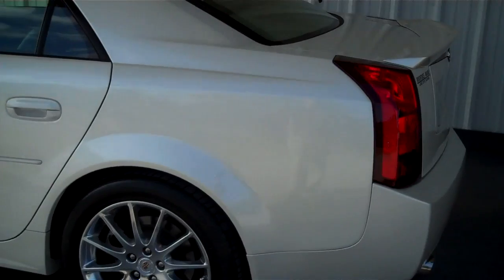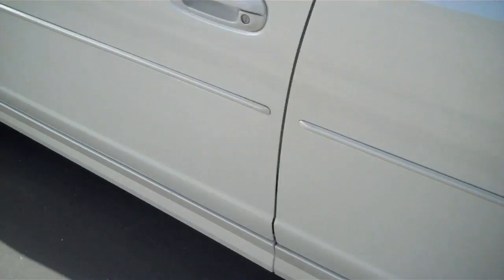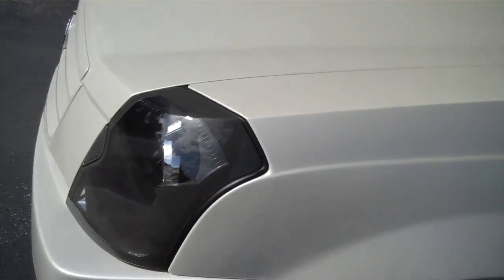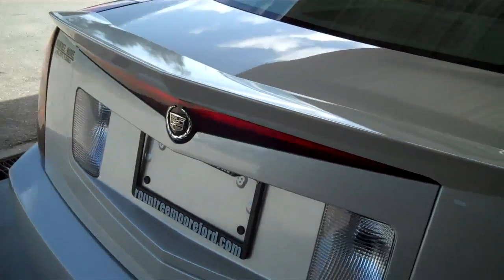This CTS is pearl white in color. It has chrome wheels and excellent Bridgestone tires on it. Very excellent condition all the way around this vehicle. It has a nice little spoiler on the back to give it a sporty look, and dual exhaust.